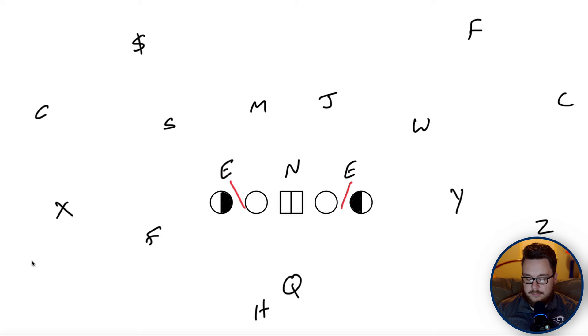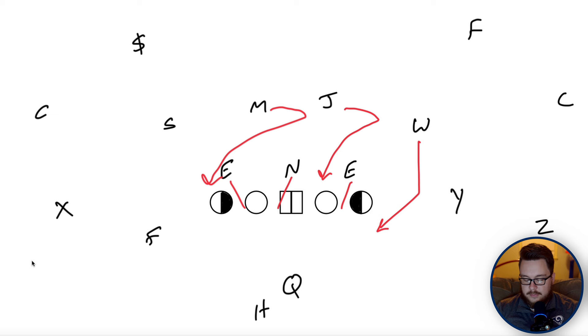Against a standard four-three, the Sam on the backside was responsible for the B gap, so offenses abused the slant or hitch right behind him — reading the Sam on inside zone. If he crashed to cover the B gap, you'd throw the slant behind him. But the tight front removes him from that interior gap responsibility. Most teams ended up removing him from the run fit entirely, and the defense knows he's out of the fit because he's on the same side as the running back.